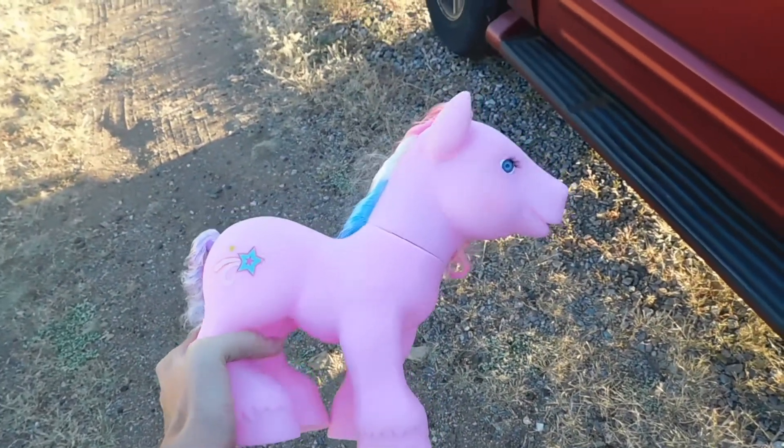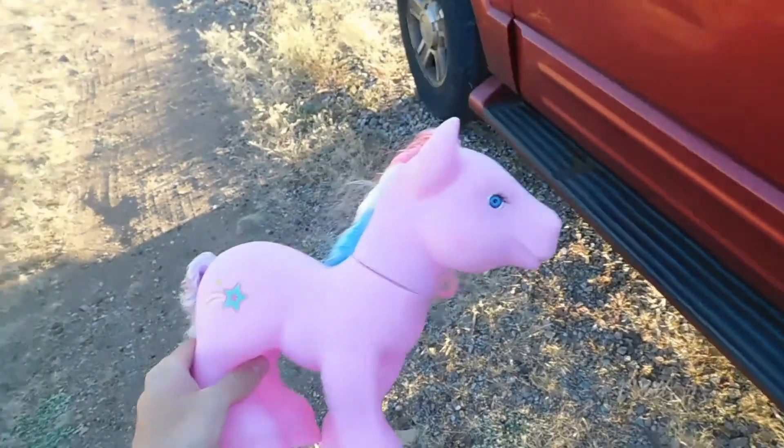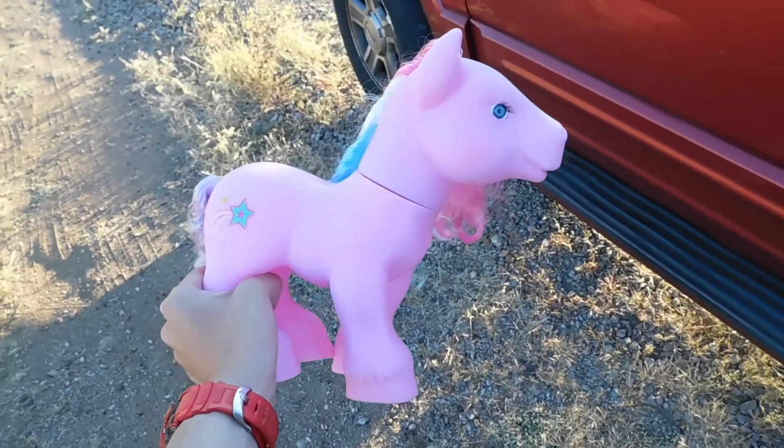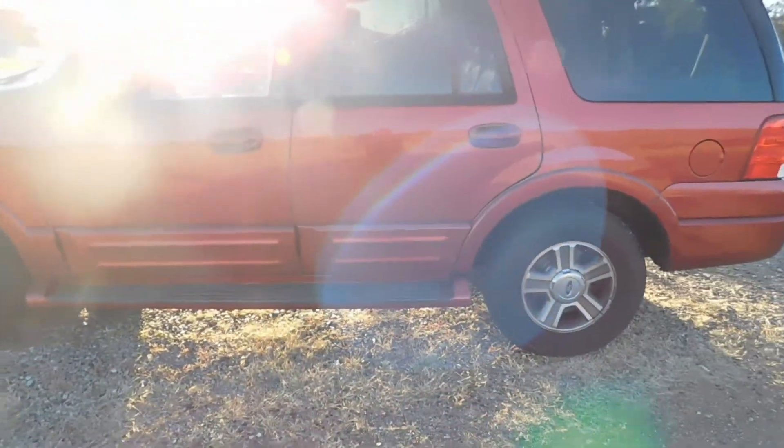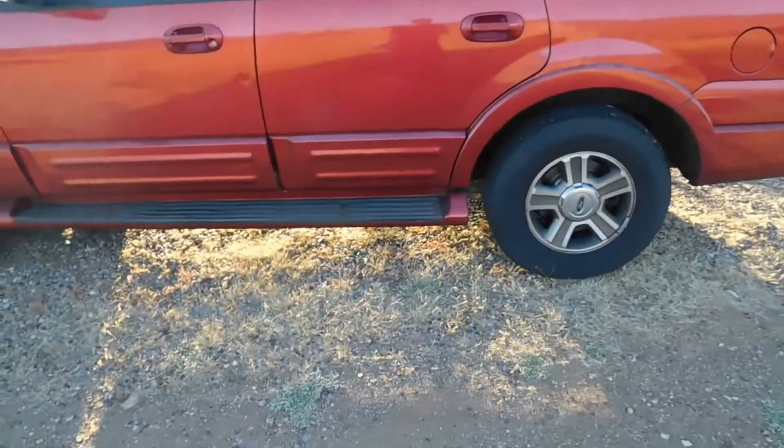I'm starting a new tradition with this series. What do you think will win — this shitty bootleg My Little Pony toy, or this Ford Expedition? Let's find out.